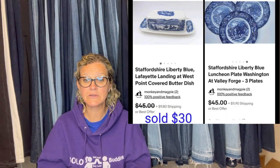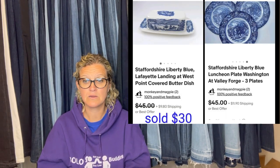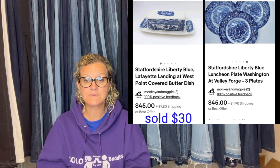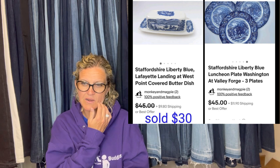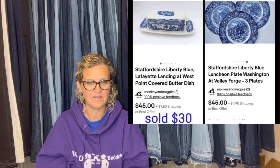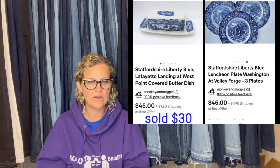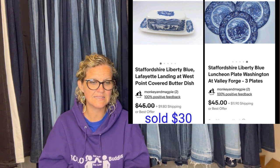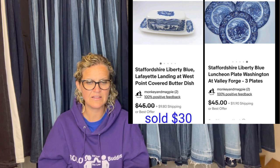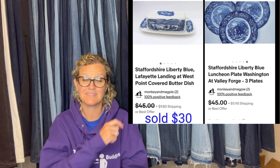I found several pieces of Staffordshire Liberty Blue in a box my neighbor was throwing out — absolutely free. I still have more listed, but I sold the butter dish for $30 and three luncheon plates for $45. They are Staffordshire Liberty Blue Lafayette's Landing at West Point covered butter dish and Liberty Blue Washington at Valley Forge luncheon plates.